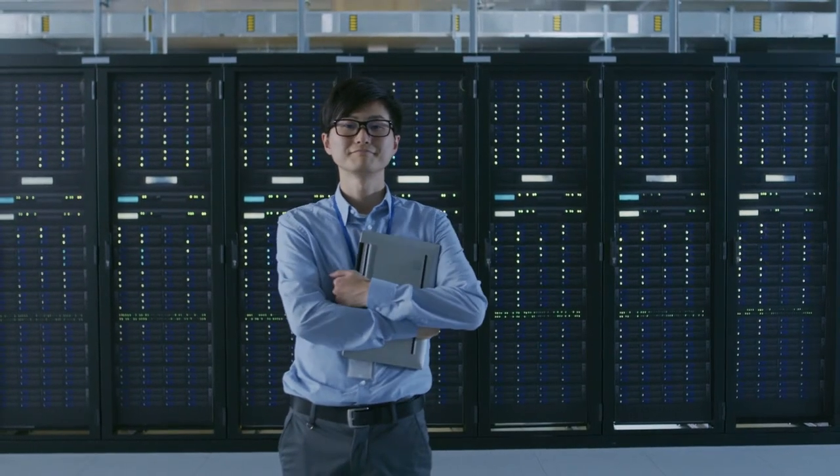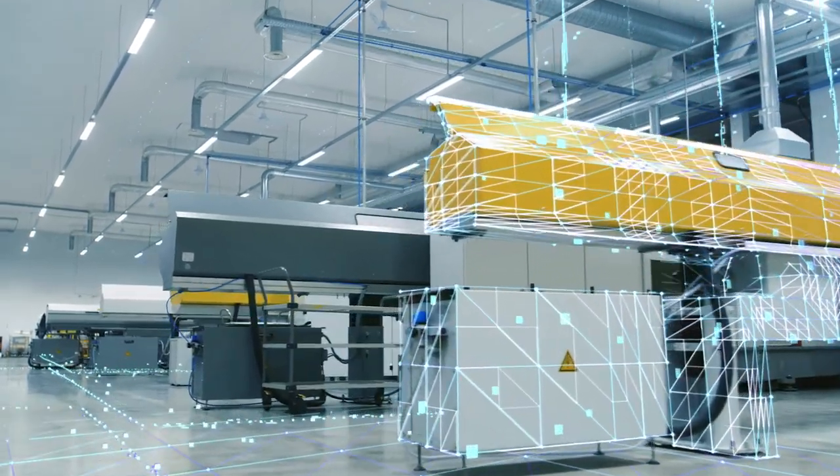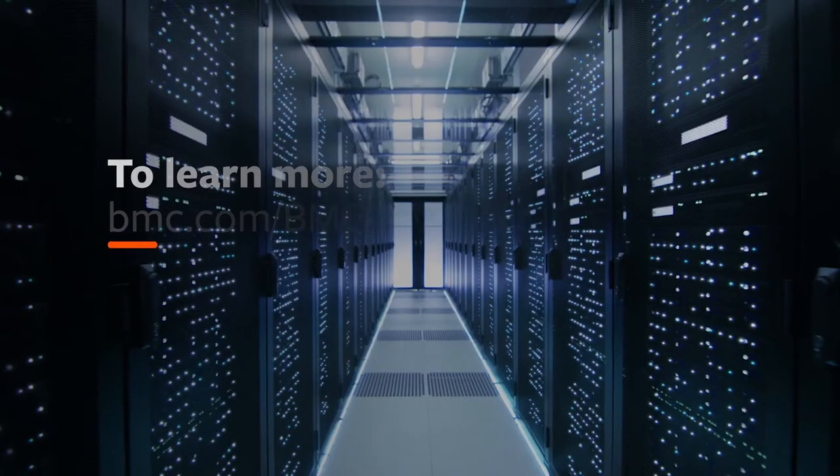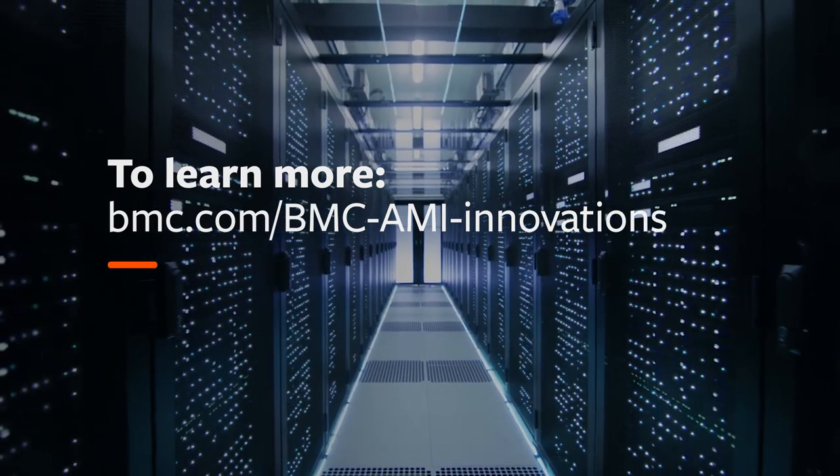BMC continues to empower customers on their evolution to an autonomous digital enterprise with a modern connected mainframe. Learn more at bmc.com/bmc-AIME-innovations.